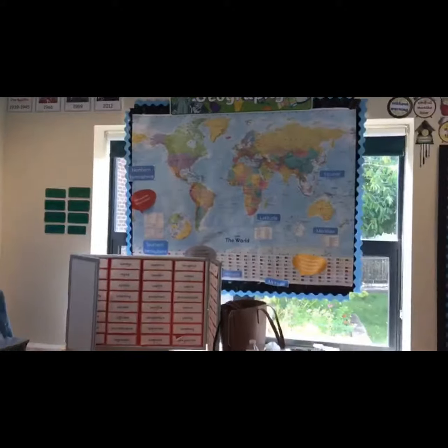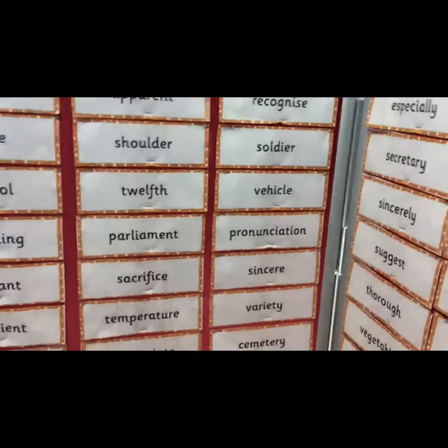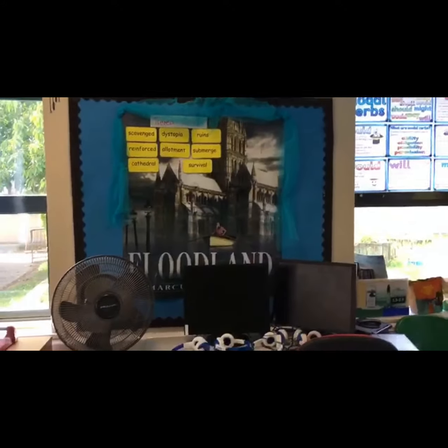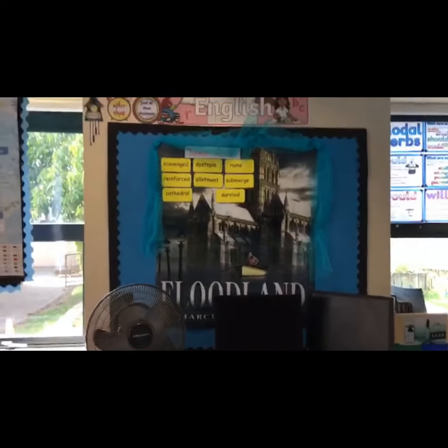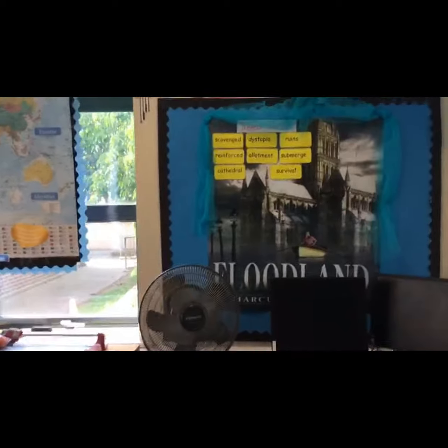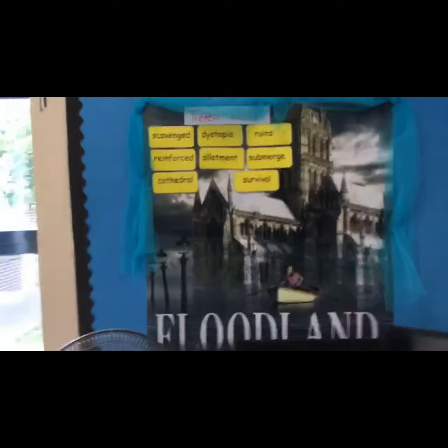Then we have our world map and my year 3 and 4 words. This term we're doing Floodland for our POR reading and writing text, so everything is about floods and rivers. As we grow, we learn about new vocabulary — children will learn the meaning of those words and use them in everyday language.